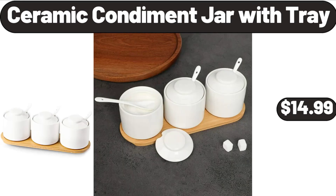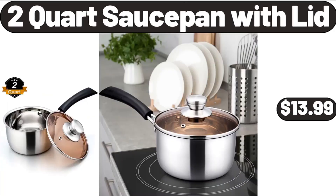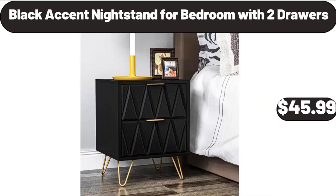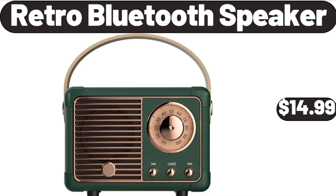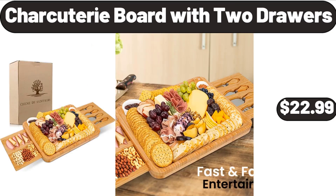Ceramic condiment jar with tray $14.99, cotton reversible bedding $24.99. Two-quart sauce pan with lid $13.99, five-quart square electric skillet with glass lid $22.99. Black accent nightstand for bedroom with 2 drawers $45.99, retro Bluetooth speaker $14.99, women's summer casual wedge sandals $12.99, charcuterie board with 2 drawers $22.99.